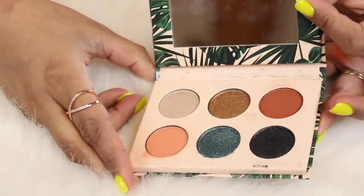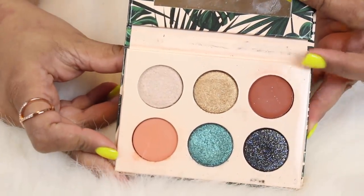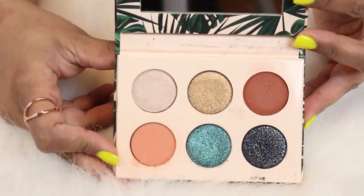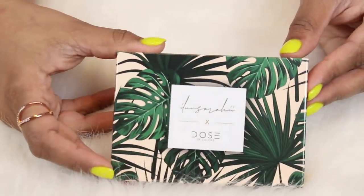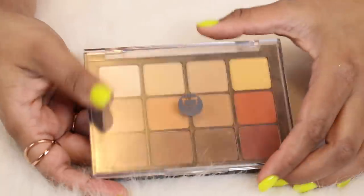This next one is kind of an oldie but a goodie — this is the Dose of Colors x I Love Zara E collab. This was the palette that made me fall in love with the Dose of Colors eyeshadow formula. It's beautiful and creamy. I love how small this palette is and I definitely feel like I'm going to take this traveling. I'm a sucker for palm print so I love this a lot.